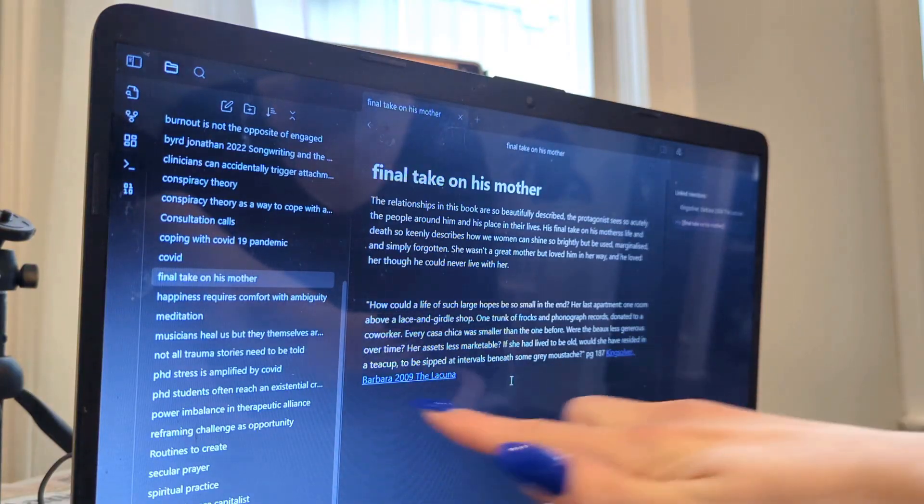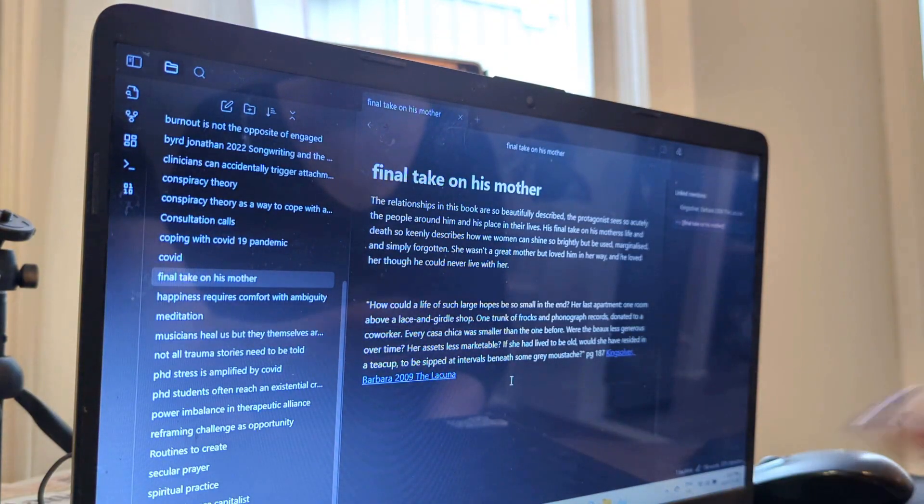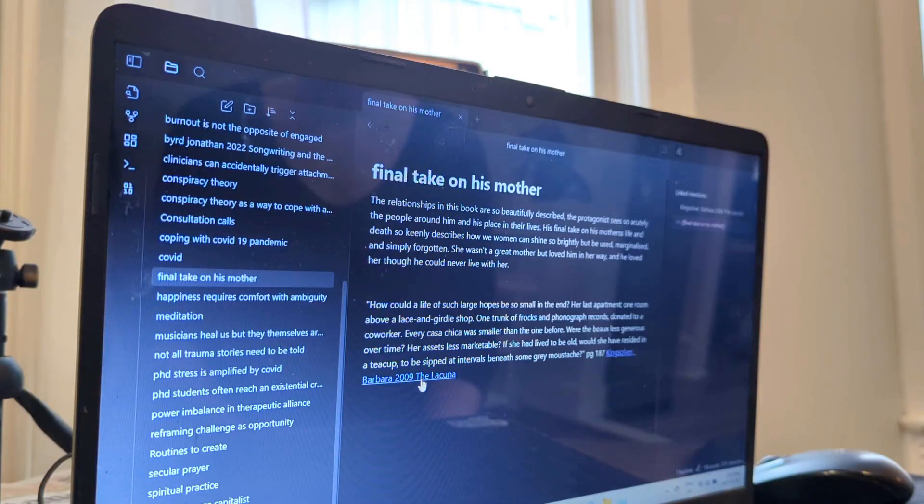You've already linked in here to Barbara Kingsolver's book, so that's great — you know that you need to connect between things. But let's see if we can figure out what this note is about, because I always name my notes after the core idea, or the thesis of the note. So let's take a read here. The first sentence says the relationships in this book are so beautifully described; the protagonist sees so acutely the people around him and his place in their lives. To me that reads like a comment on the book as a whole, not on this particular idea you're about to express.